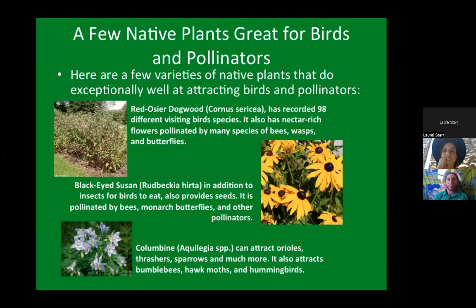Here are a few great plants for birds and pollinators. Red osier dogwood has recorded 98 different visiting bird species, has nectar-rich flowers pollinated by many species of bees, wasps, and butterflies, and the red twigs provide cover for birds in winter. Black-eyed Susan provides seeds for birds, is pollinated by bees, monarch butterflies, and other pollinators. Rocky Mountain Columbine can attract orioles, thrashers, sparrows, and many other birds, as well as bumblebees, hawk moths, and hummingbirds. Rocky Mountain penstemon is also great for pollinators including hummingbirds. The Denver Audubon has a great resource list of native plants for birds and pollinators, and the previous plant list from them is a great resource for more options.